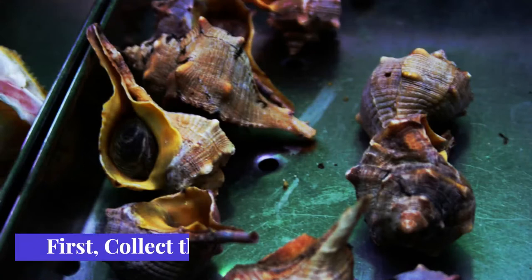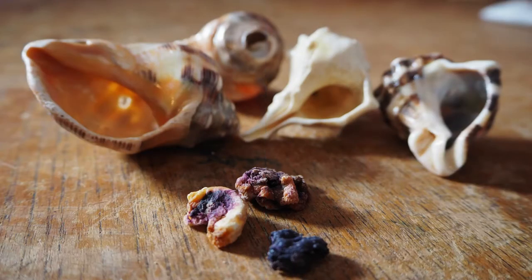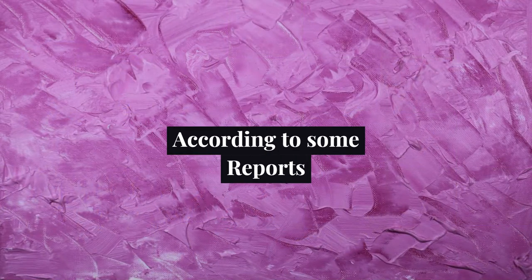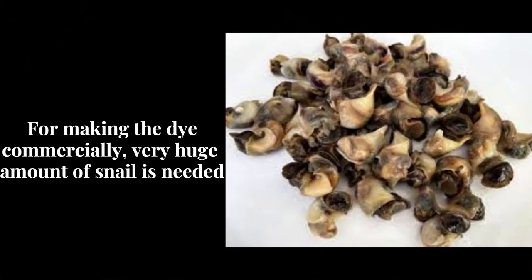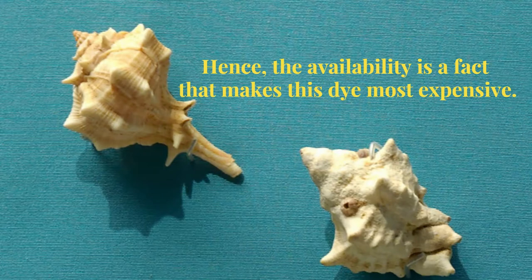To make the most expensive dye, firstly they have to collect these snails. Each snail produces only a few drops of the precious secretion. It is a fact that it needs 250,000 snails to produce one single tablespoon of dye. For making the dye commercially, a very large amount of snails is needed. Hence, availability is also a factor that makes this dye the most expensive.